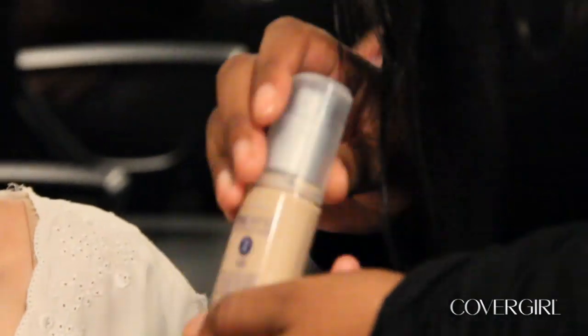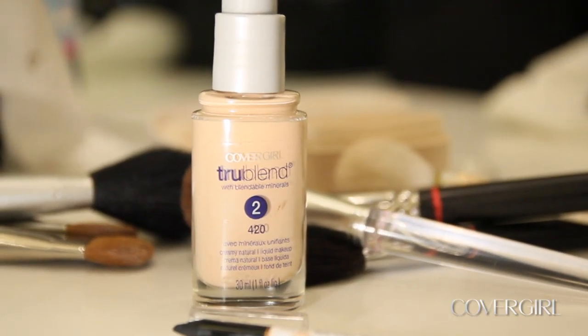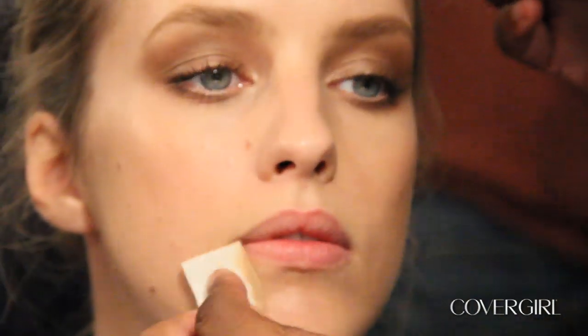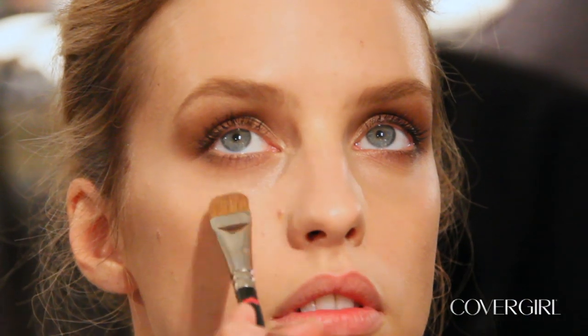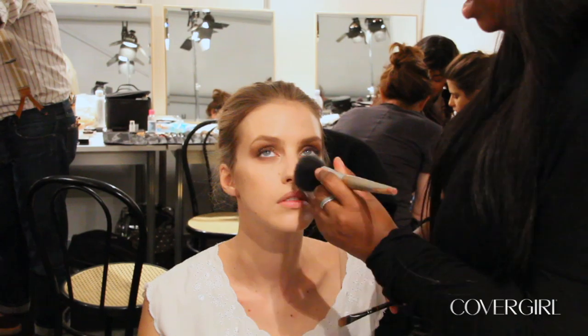First of all we use True Blend Foundation all over the face, which is a fantastic foundation because it takes the guesswork out of choosing your shades — it's very multi-tonal. Just touches of the foundation as well, using it as a concealer, and then I'm going to lightly powder the areas that need to be powdered.